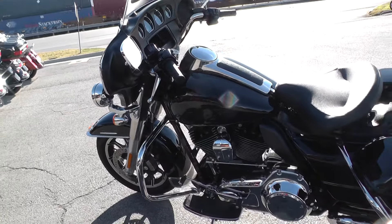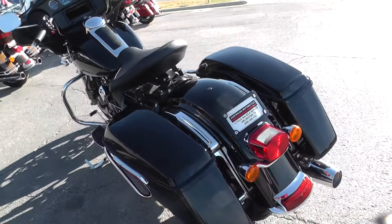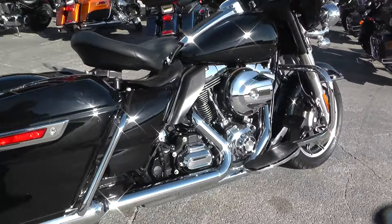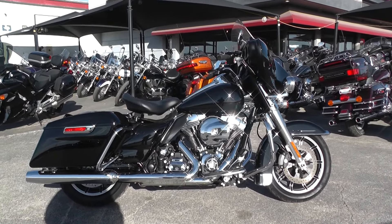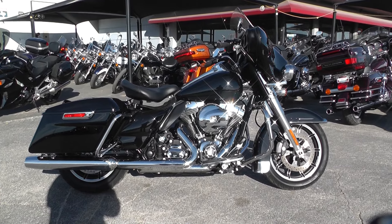It does have an oil cooler, just FYI. We sell and ship bikes all over the world and take virtually anything in on trade. Feel free to give us a call and see what we can do to get you on this police edition Electra Glide. This is Ian with American Motorcycle Trading Company in Arlington, Texas — the freedom to choose.